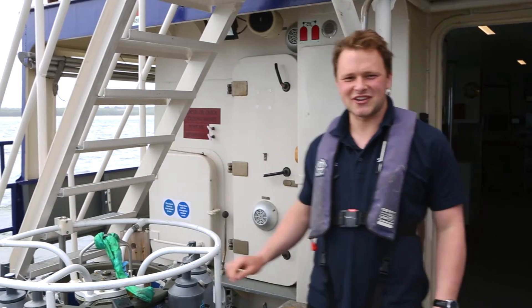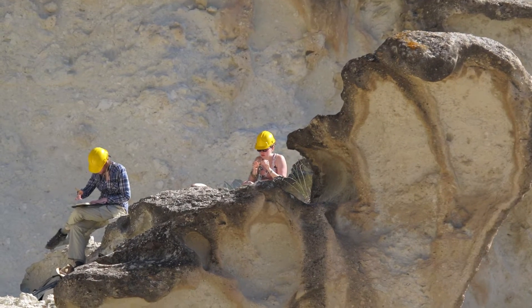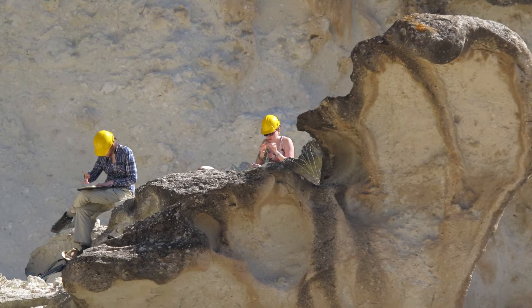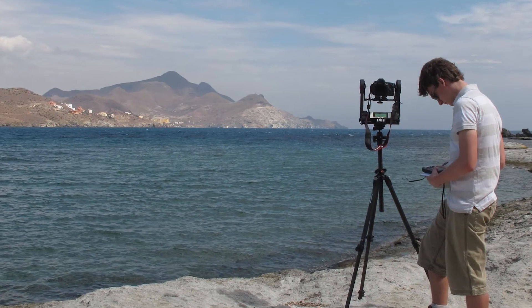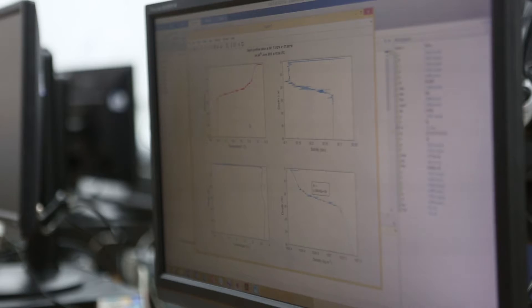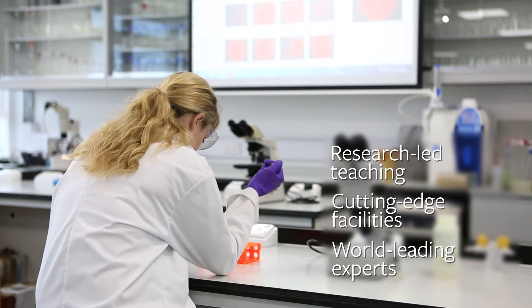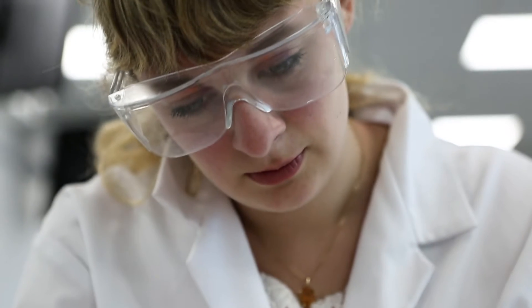Seeing the science you're studying come to life is a great way to learn and each of our disciplines is lucky enough to have a variety of great fieldwork options. Getting experience in data gathering and analytical techniques in the field, both on land and at sea, is a vital part of the training of an earth or marine scientist.